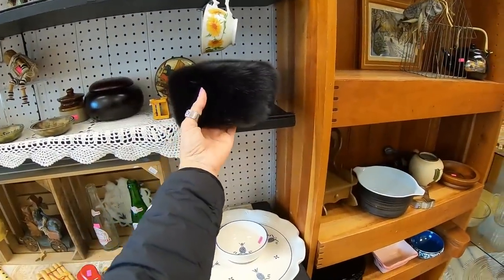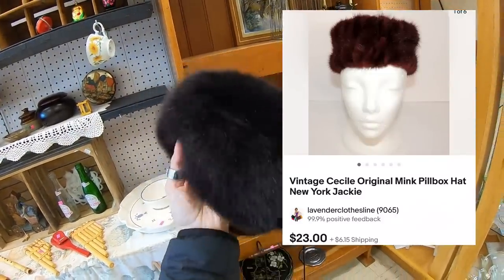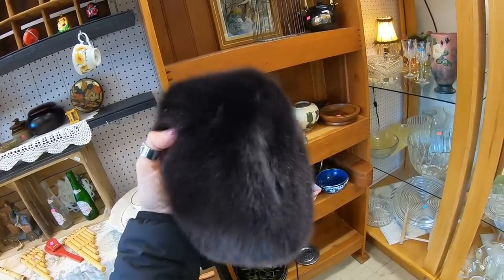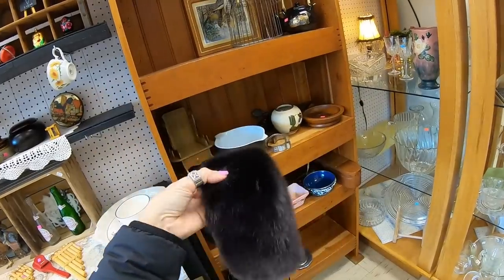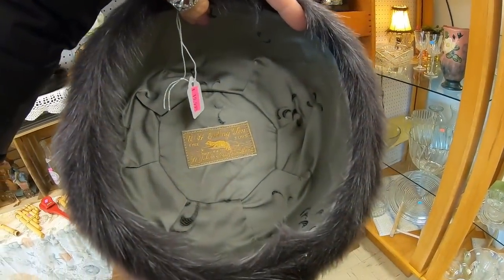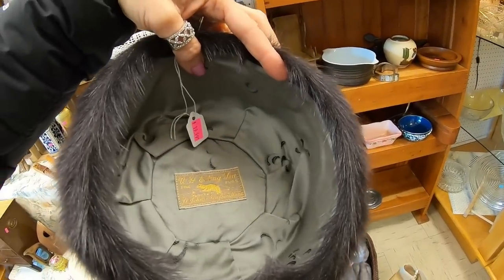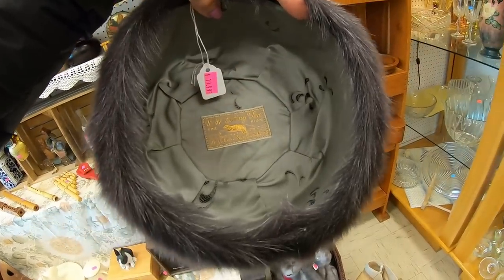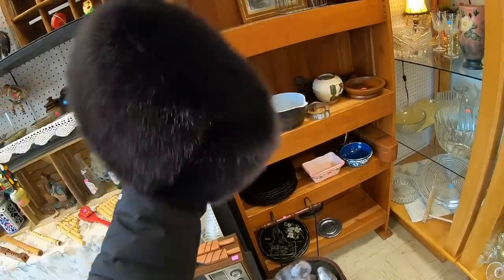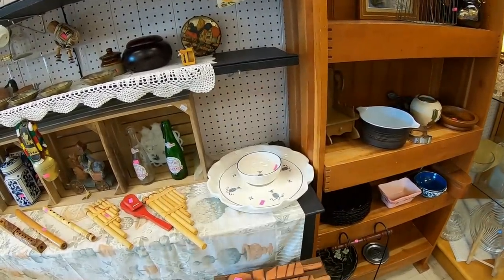Oh this hat is lovely. I just sold a hat and shipped it out this morning that I bought at a resale shop - I paid eight dollars for that one, it was mink. I don't know what kind of fur this is, I don't think it's sable. The inside says Ewing and Son Furs, St. John's. Twenty dollars - wish it was yellow tag but boy is that a pretty one. This is called a pillbox hat. Okay, twenty is a little bit high.